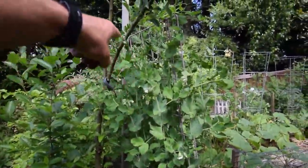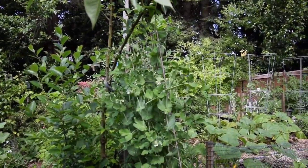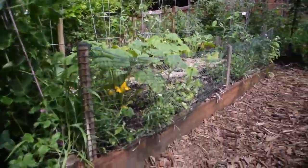Our peas are starting to flower, which seems later than normal because I remember we were having peas by June last year. It's a little bit later because I think we had a few cold spells that kept them from flowering too quickly.